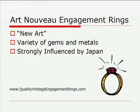Art Nouveau engagement rings — Art Nouveau actually means "new art" — were all about new designs and new styles. It was taking the classic jewelry style and bringing it to a more modern level for the time. They started using a variety of gems and metals, not limiting to a specific gemstone such as diamonds, and they used many different types of metals for the settings of these rings.